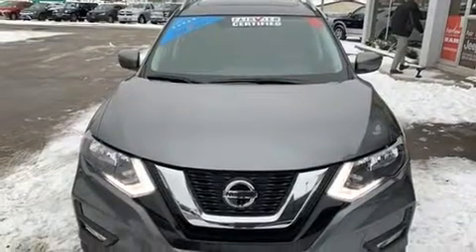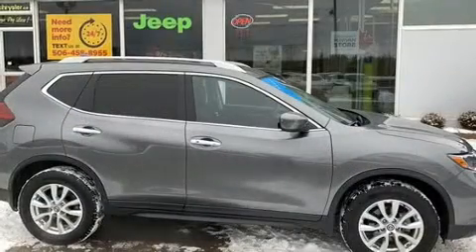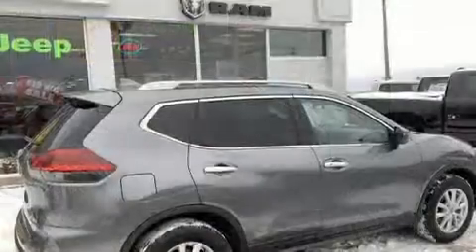Take command of the road in the 2018 Nissan Rogue. Under the hood, you'll find a four-cylinder engine with more than 170 horsepower. And for added security, Dynamic Stability Control supplements the drivetrain.